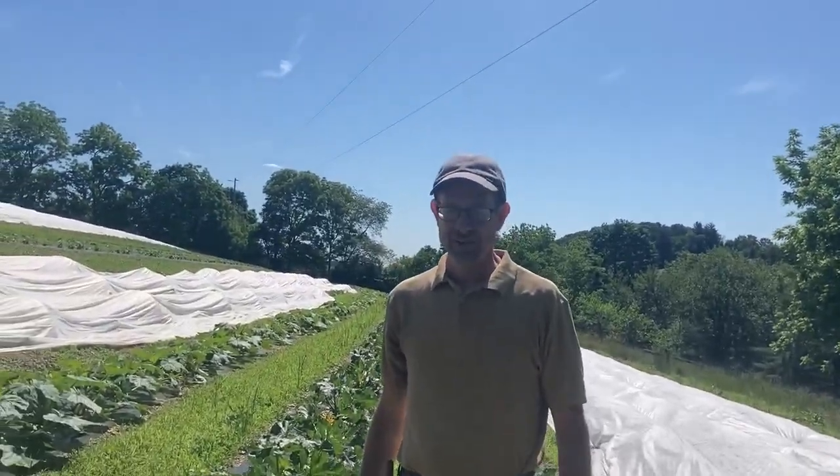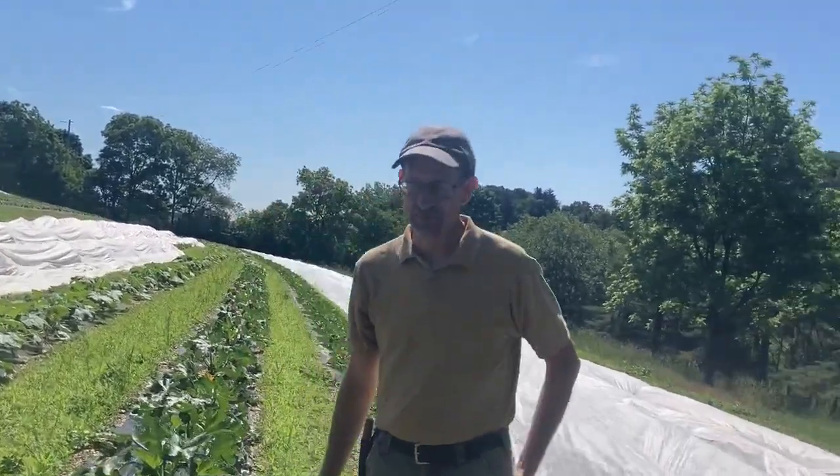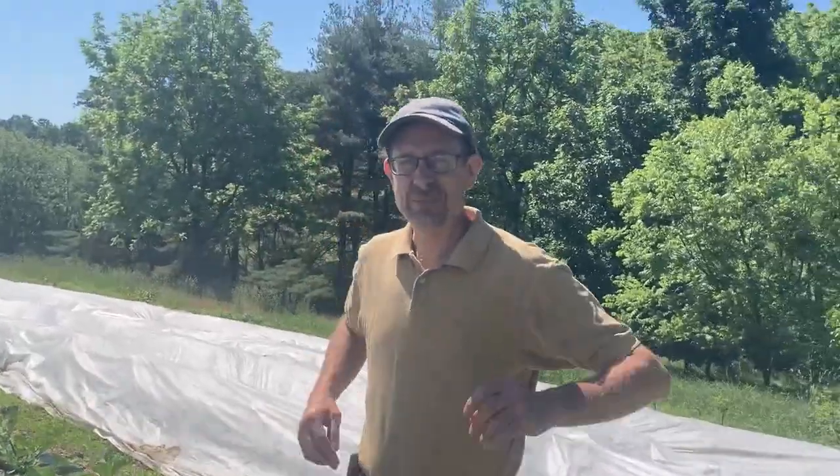We're in our summer squash field. We had a pleasant surprise this week — everything is growing a little bit faster than anticipated. It looks like we'll be harvesting some summer squash this coming week, which is incredible because that's the first of June — it's tomorrow. Everything kind of worked out this year. This particular field is facing south, so it heats up a little faster. We also had beautiful sunny warm days in May and plenty of rainfall, unlike last year.